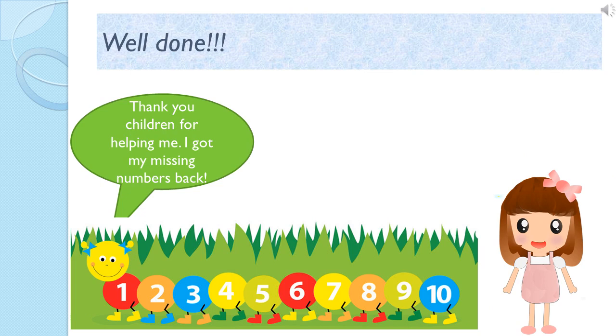Let's see which all numbers are those. 1, 2, 3. Very good. 4, 5, 6, 7, 8, 9, 10. Well done, my dear children. You are doing a good job.